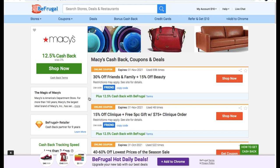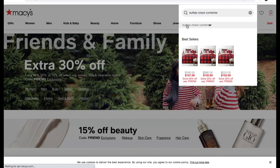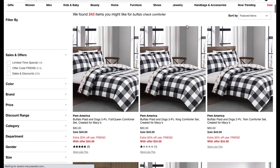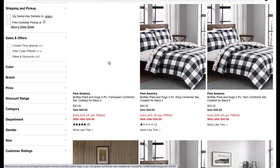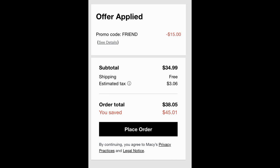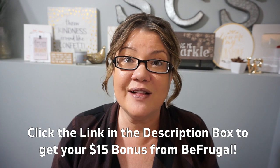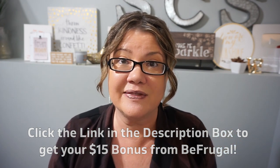Let me show you how quick and simple it is to save with Be Frugal. I'm doing some shopping at Macy's, looking for a holiday comforter set. You can see I'm going to earn 12.5% cash back — I simply click 'shop now,' it redirects me to the Macy's site and tracks my purchases so I earn that cash back. I searched for Buffalo check comforters and grabbed a black and white one. My coupon code also accounted for savings. Once you complete your purchase, your earned cash back will be added to your Be Frugal account within seven days — it's that easy.